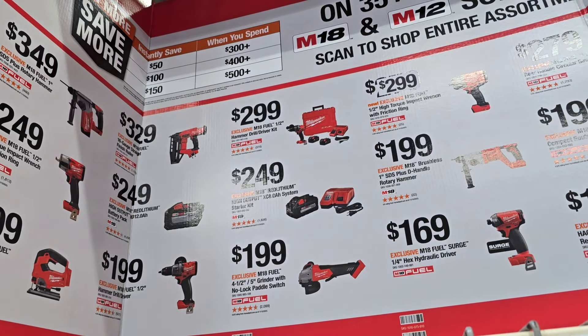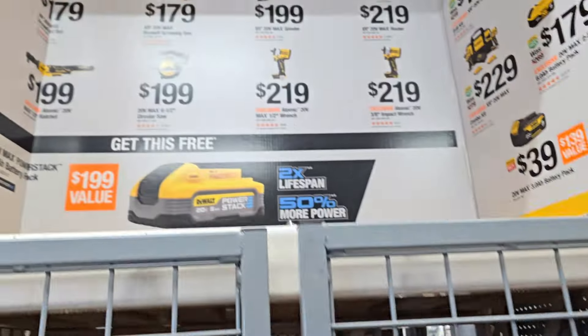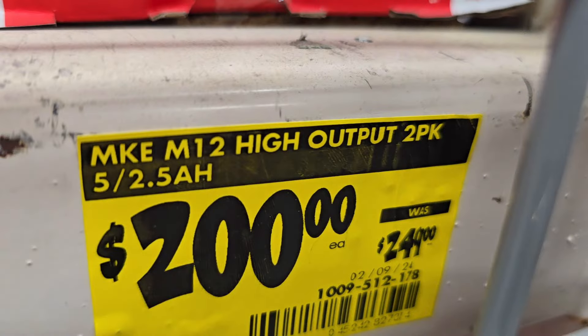Buy $500 save $150, buy $400 save $100, buy $300 save $50. Obviously with the mix and match, the $500 tier gets you the maximum savings. On these tools, you do get a free 5 amp hour Power Stack lithium battery — pretty good deals on those.